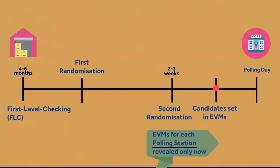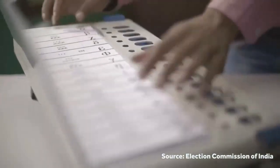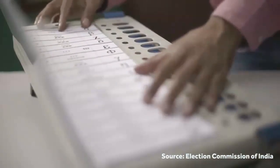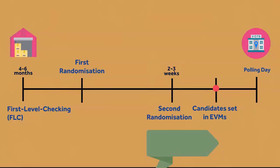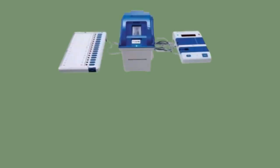Right after the second randomization, candidates are set in EVMs. During this process, the names of contesting candidates are printed on paper and affixed on top of the balloting unit. This essentially means that the sequence of candidates is not known until names are finalized by the Election Commission of India two to three weeks ahead of the polls. So even if someone had control of EVMs in advance, they would not know which button would be allocated to which candidate.